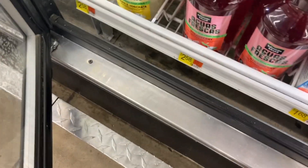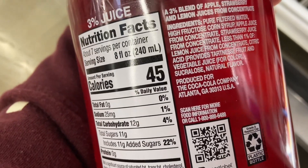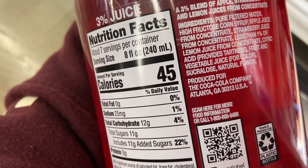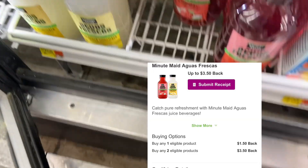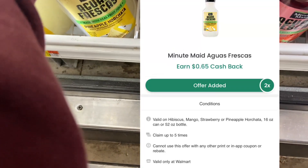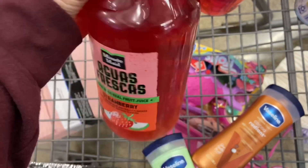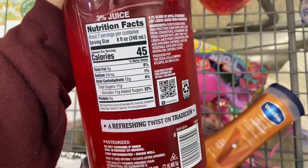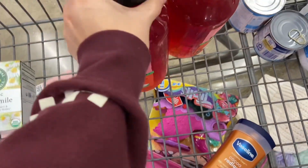The next deal is on the Minute Maid Aguas Frescas, priced at $2.58. You want to pick up two — your total comes down to $5.16. You'll submit over to Inbox Dollars for $3.50 back, and then Checkout 51 gives $0.65 back on each one, dropping them down to just $0.36 for both, which is a fantastic price. I went ahead and picked up the Strawberry one — super excited to try these out, I've never tried them. The other option was the Horchata Pineapple.